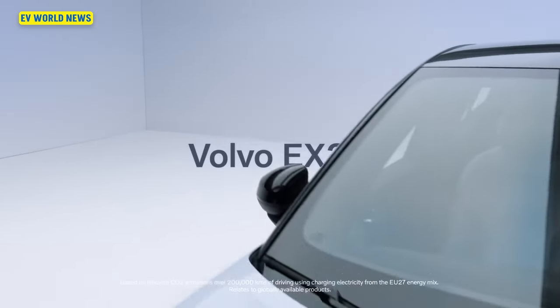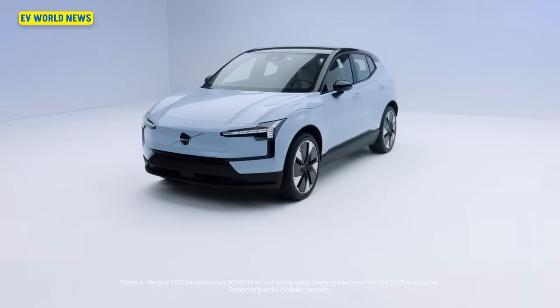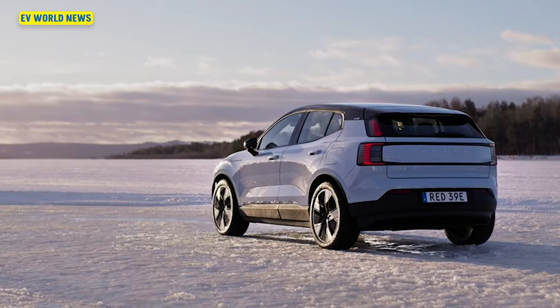The all-electric Volvo EX30 is coming to America. What's unique about the EX30 — they forgot to make it ugly. It gets about four miles per kilowatt hour, which is a little better range than you get out of the Teslas. It's going to be at $35,000 and it's coming here later this year.